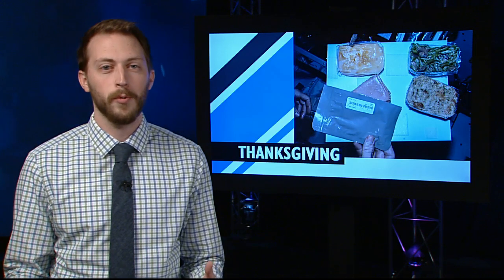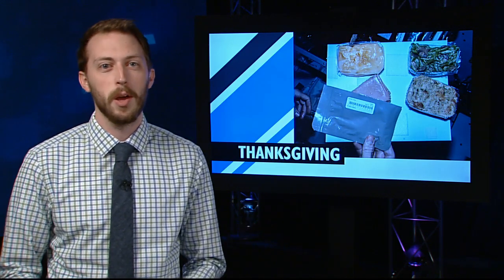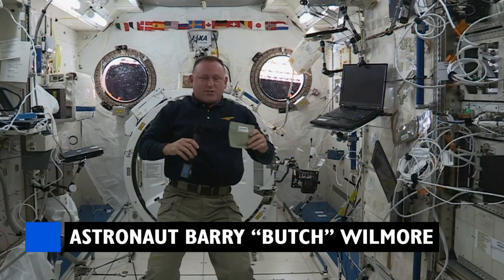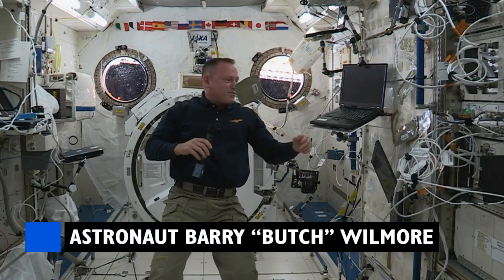On Thursday, the crew members gathered for a traditional Space Thanksgiving, with a spread that was probably similar to what was on your table. This is smoked turkey, so I'm going to have some smoked turkey.